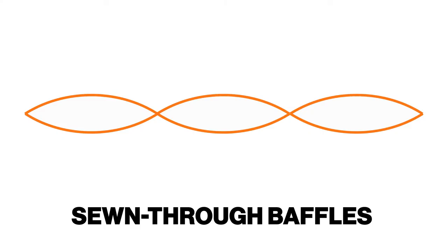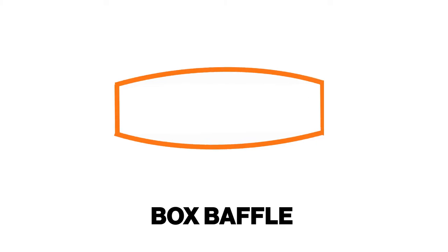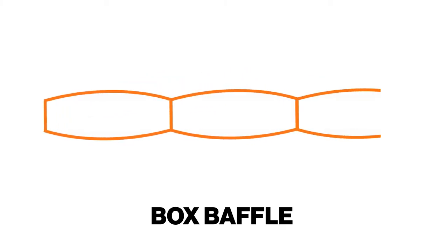Speaking of weight, this bag comes in at just under three pounds at two pounds fifteen ounces, which for the fill power and temperature rating is actually pretty good. The baffles use a boxed baffle construction as opposed to sewn-through construction. Instead of stitching two sheets of material together, they sew an actual box — more like a tube — to create the baffles. This design is slightly heavier but helps prevent cold spots at the seams.